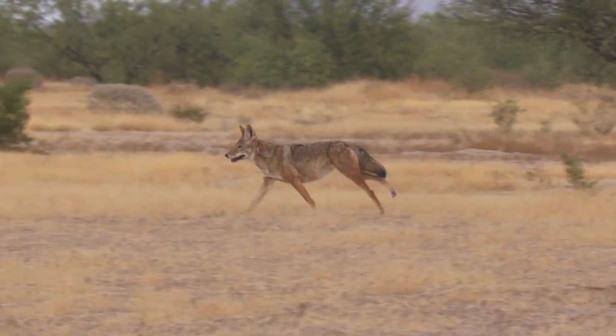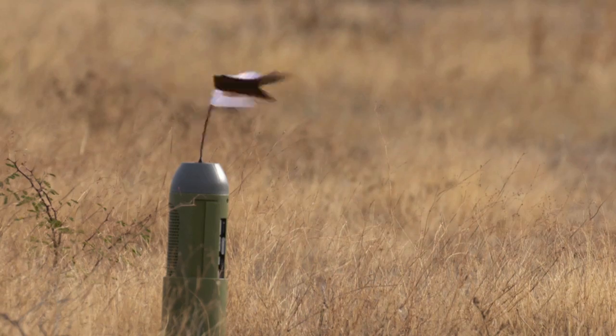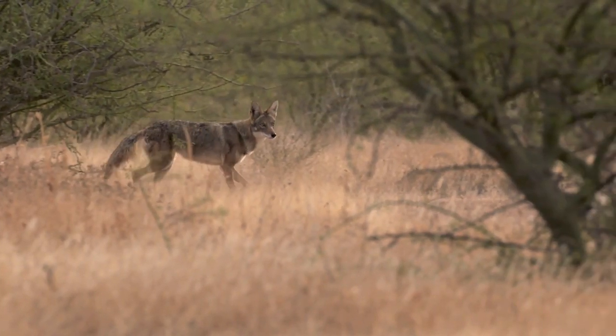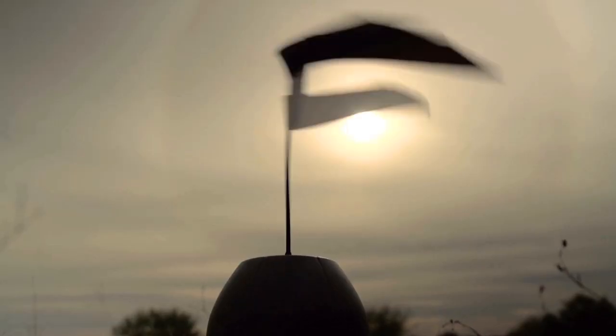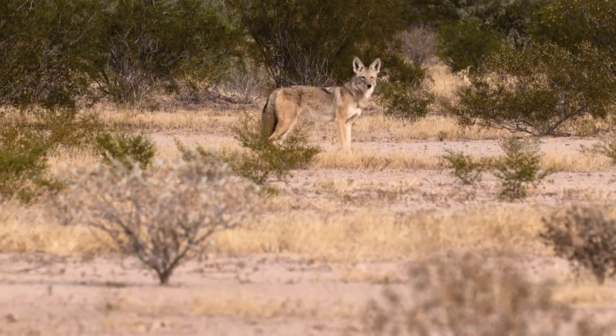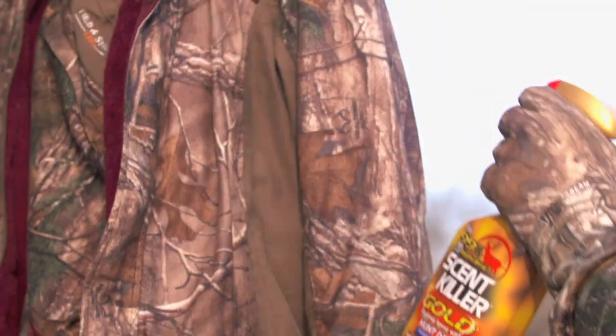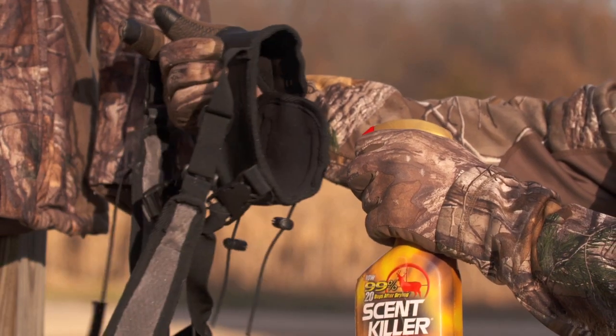When it comes to hunting coyotes, they are extremely smart. Regardless of where in the country you're hunting, a coyote uses every sense to their advantage. So you as a hunter, you want to use all those advantages too. So do it just like deer hunting — make sure that you're spraying down thoroughly before you go out on every single hunt.